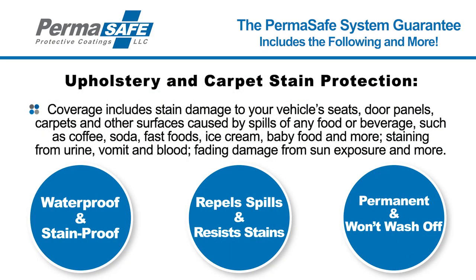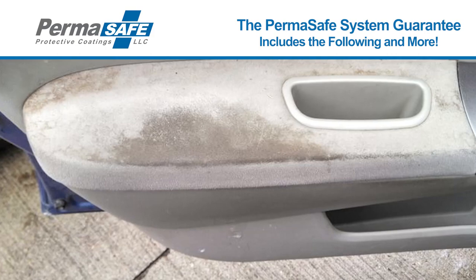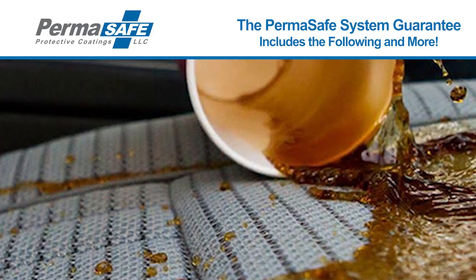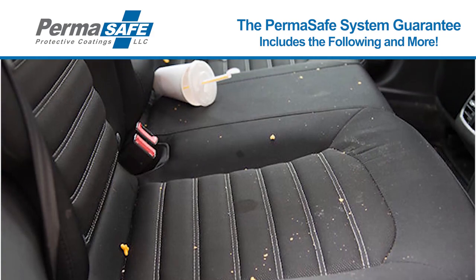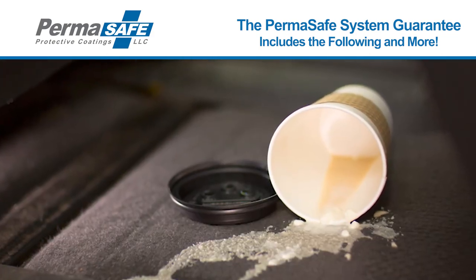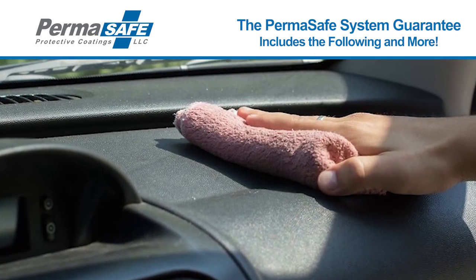Upholstery and Carpet Stain Protection: Our vehicle stain protection warranty includes coverage for permanent stain damage to seats, carpets, door panels, and other surfaces caused by spills of any food or beverage such as coffee, soda, fast foods, ice cream, and any others, as well as other difficult stains including blood and other bodily fluids, and even environmental damage such as fading from sun exposure and more.